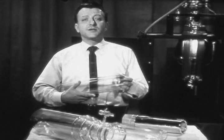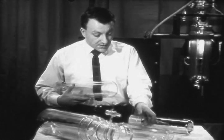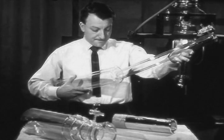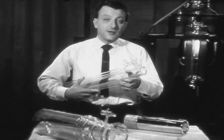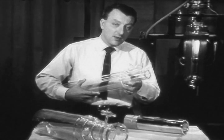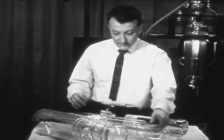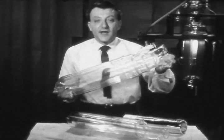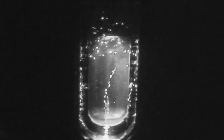Liquid helium is commonly stored in double dewars. The design is quite simple — just put one inside the other, like this. In the inner dewar we put the liquid helium, and in the space between the inner and outer dewar we maintain a supply of liquid air. Here is a double dewar exactly like the one we will be using in our demonstration experiments. The inner dewar is filled with liquid helium; the outer dewar contains liquid air.